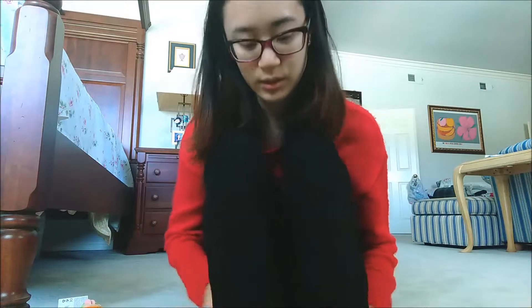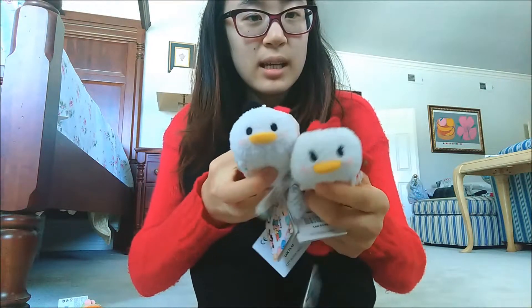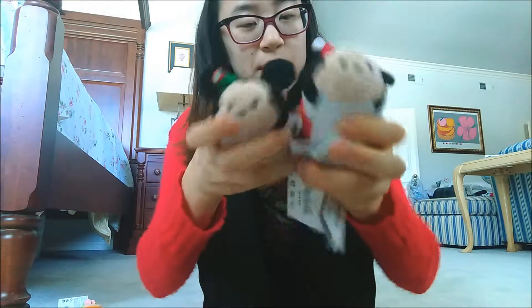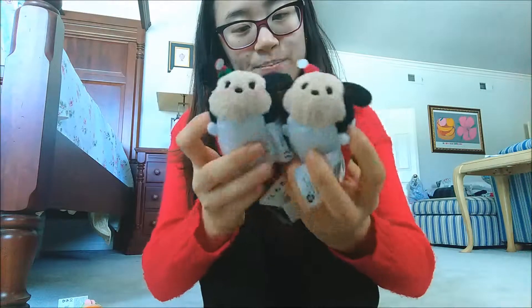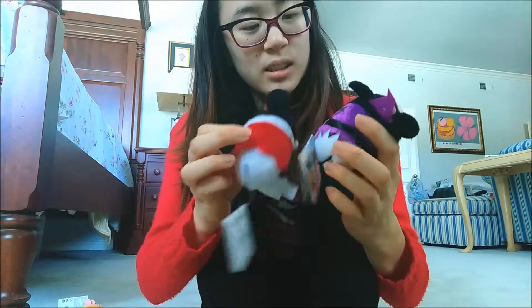Next, of course, were Christmas Tsum Tsums. I got these from DisneyStore.com. I chose to order online instead of heading to the stores. I have the four main characters - Donald and Daisy, who are so cute and white and fluffy. And I have Mickey and Minnie as Santa and Mrs. Claus. They're so adorable. There's this weird material I don't understand, but the skirts are cute. Those are my holiday Tsums.